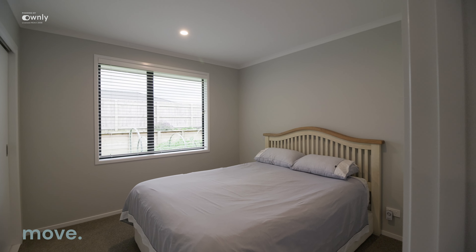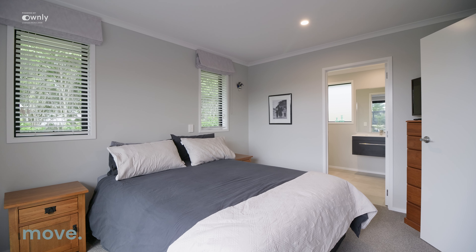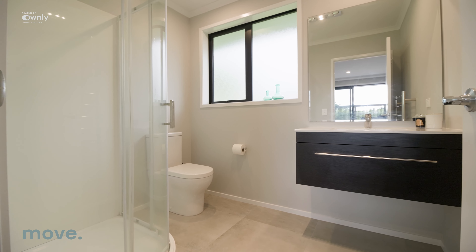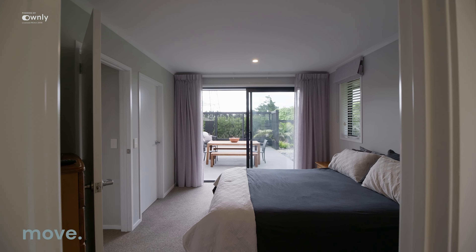Three bedrooms, all with wardrobes. There's an en suite and a walk-in wardrobe in the master, with sliding doors out to the outdoor area — a great entertaining space.